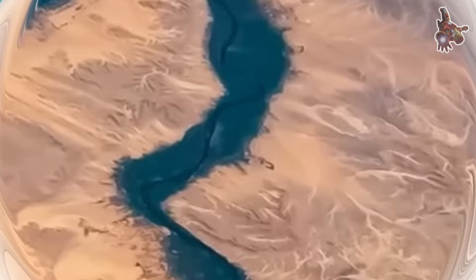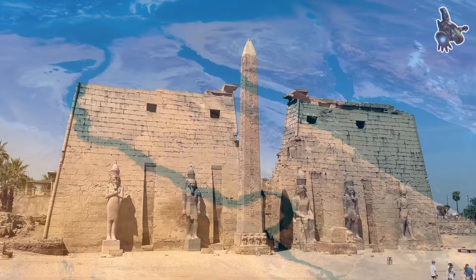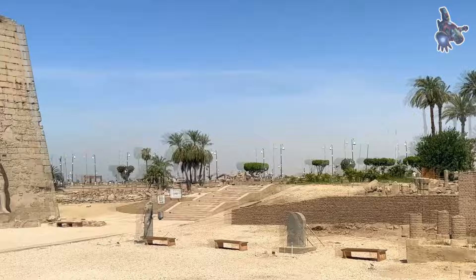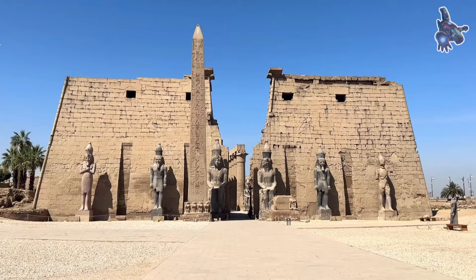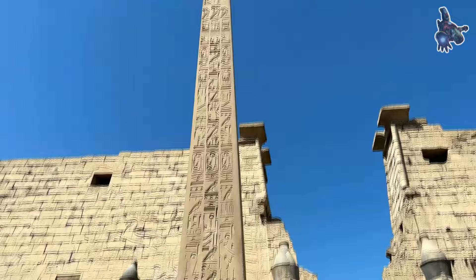Ramses II, also known as Ramses the Great, ruled Egypt from 1279 to 1213 BCE. He was a prominent builder and military leader, and his reign is often considered a high point in the history of ancient Egypt. The Luxor Obelisk is a testament to Ramses II's monumental building projects and his desire to leave a lasting legacy. The Luxor Temple, where the obelisk was originally erected, is located on the east bank of the Nile River in Luxor, ancient Thebes. The temple predated Ramses II by about 150 years, and during his reign, renovations were made that included the addition of the two obelisks.